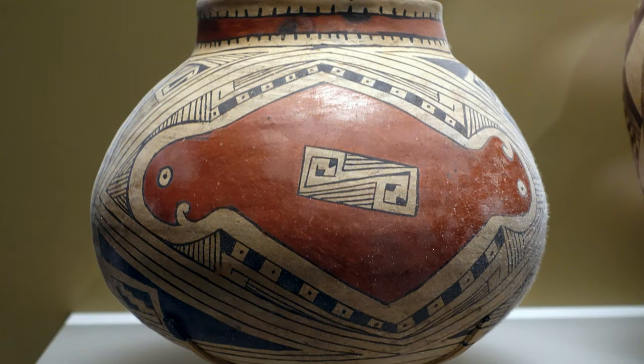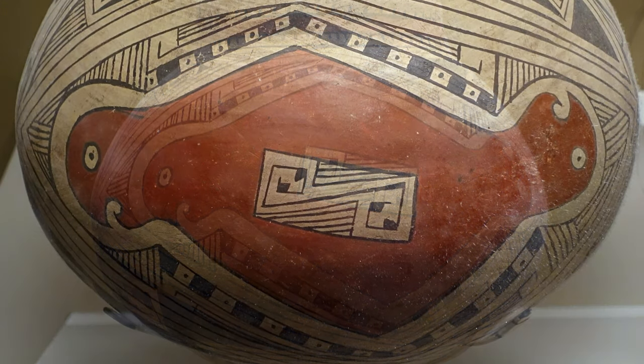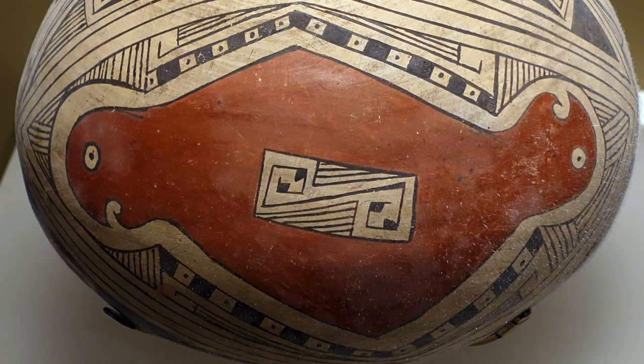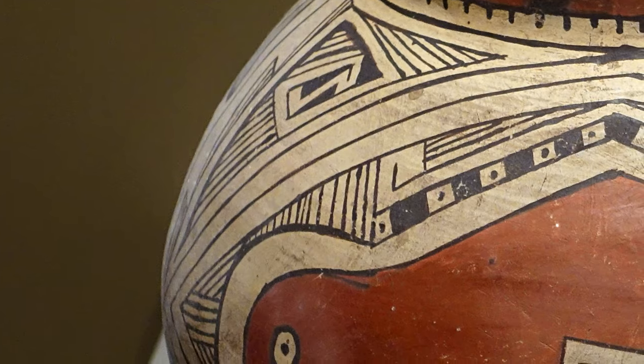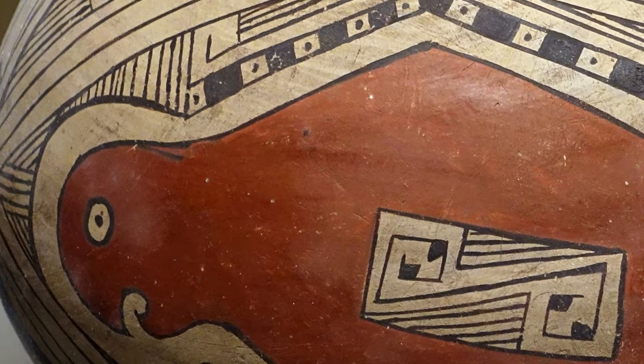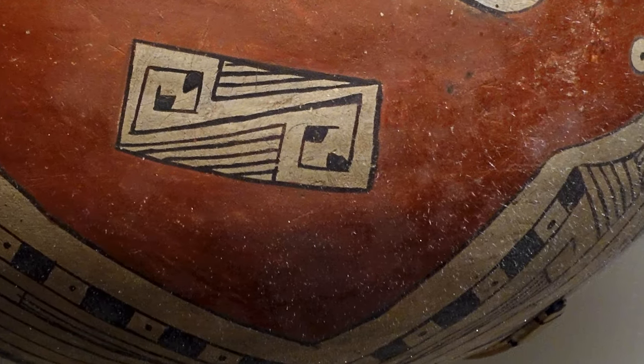We're able to identify the type of bird, and yet this is not a naturalistic rendering. It is flat in this reddish brown and surrounded by a beautiful and complex linear pattern. You really have to turn around, or walk around in the case of the museum, to get a sense of the movement across the surface that the artist was able to achieve.